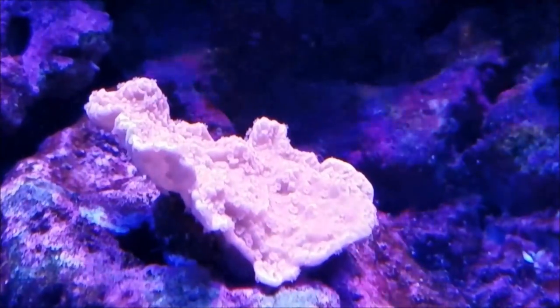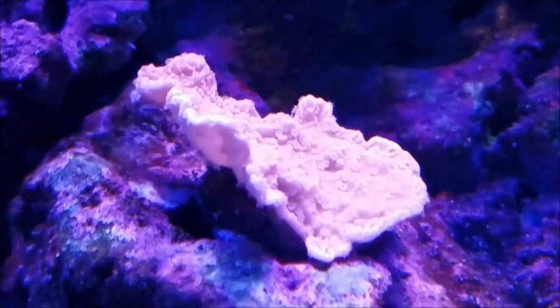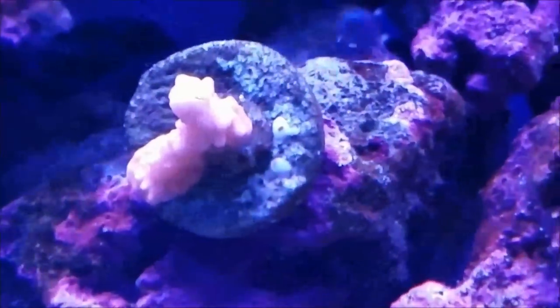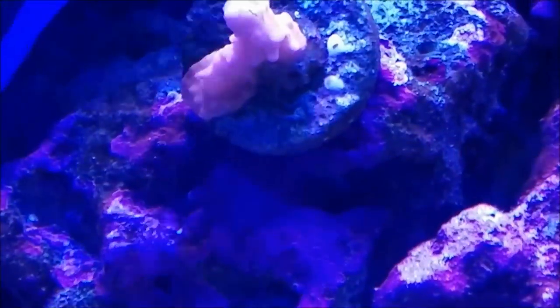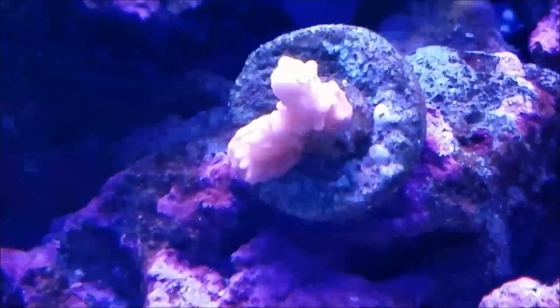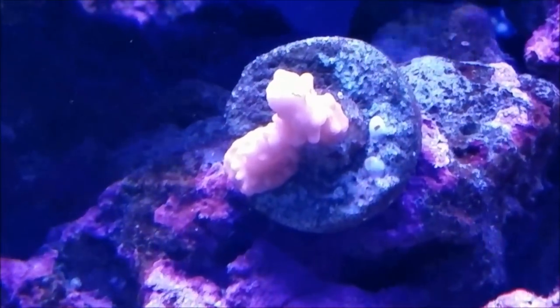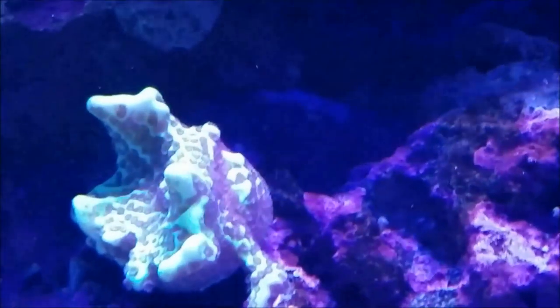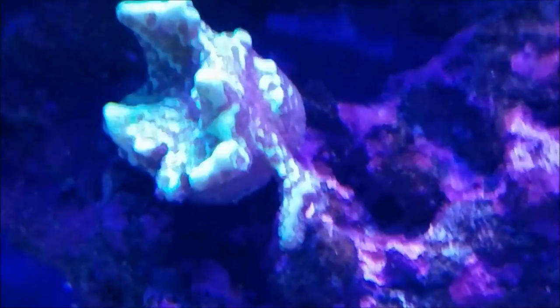The Satsoa coral — while it's really a slow grower, as my foxface gets in the way — it is keeping its color, getting darker, and it seems to like its new position in the tank. The green encrusting Monti is doing really well.